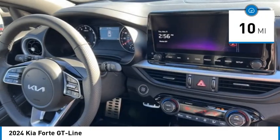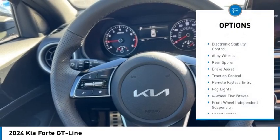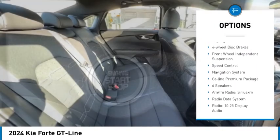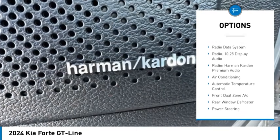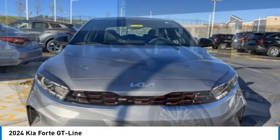This vehicle has less than 100 miles. Here are some of this vehicle's great options: electronic stability control, alloy wheels, rear spoiler, brake assist, traction control, remote keyless entry, fog lights, four-wheel disc brakes, front-wheel independent suspension, and speed control.